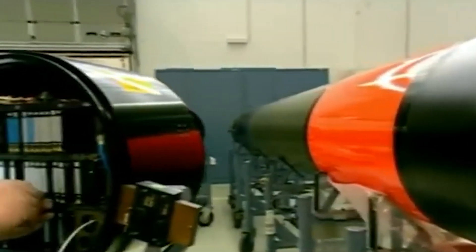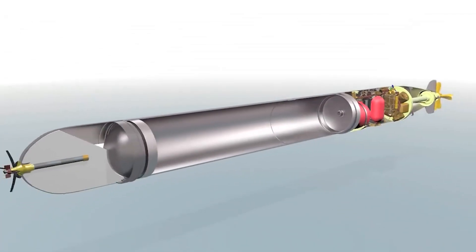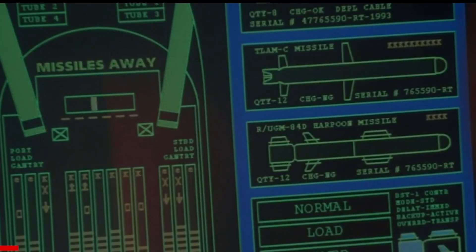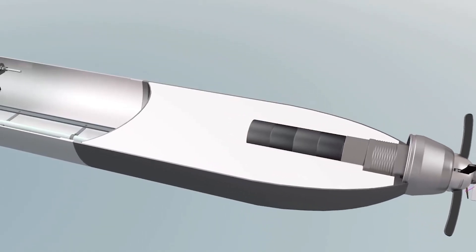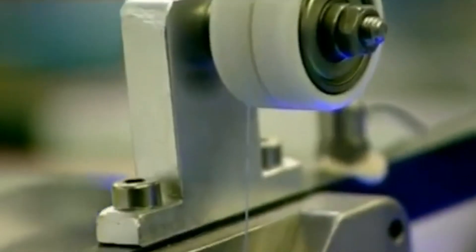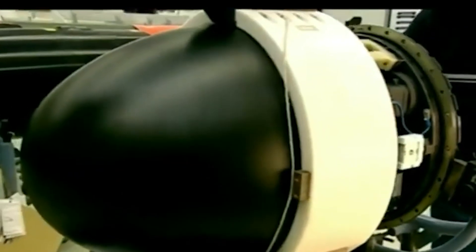Torpedo manufacturing is a complex process that involves designing, fabricating, and assembling various components together. The process is a combination of electrical, mechanical, and chemical engineering disciplines. Before production begins, engineers use advanced computer simulations to design the torpedo. These simulations help optimize its shape for hydrodynamic performance and ensure the components can withstand underwater conditions and maintain their functions reliably. Prototypes are then built and rigorously tested to refine the design. After a torpedo design has been vetted and approved, the next step is fabrication.